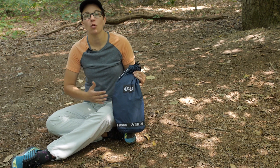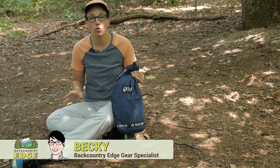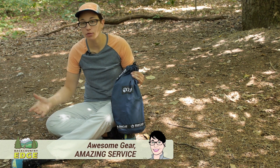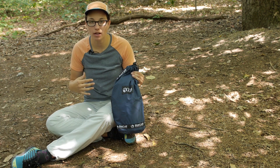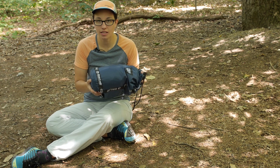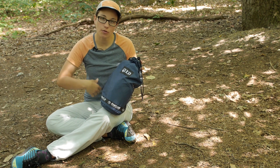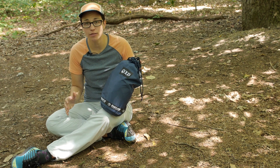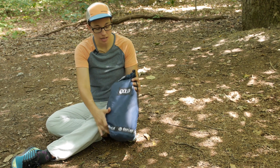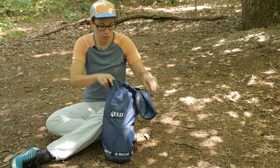The Eagles Nest Outfitters One Link Hammock Shelter System is a convenient way to hang out in the backcountry and know that you are going to be protected from the elements and from bugs. It comes in this convenient stuff sack so you have got everything you need right here. It packs down small so you can throw it into your backpack or take it traveling with you and set up your hammock virtually anywhere.